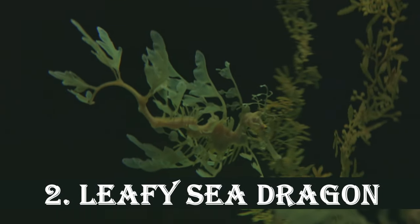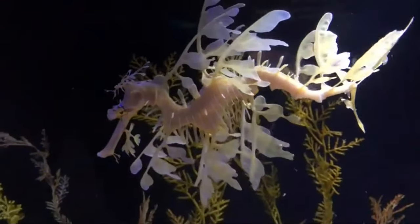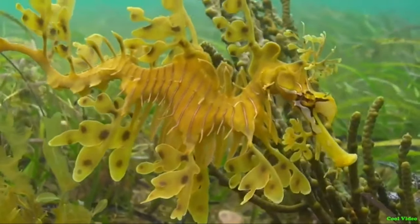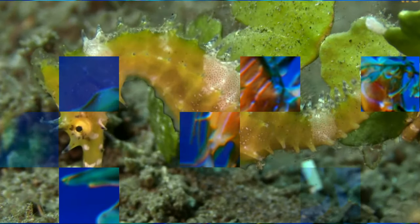Up next is the leafy sea dragon, a mesmerizing marine creature found in the waters of southern Australia. This master of camouflage resembles a floating seaweed forest, making it almost invisible to predators. Their delicate leaf-like fins help them blend in seamlessly with their surroundings.